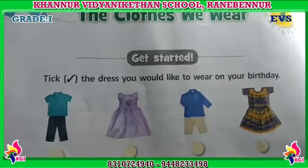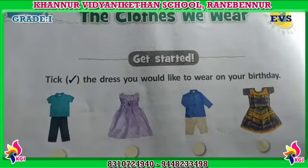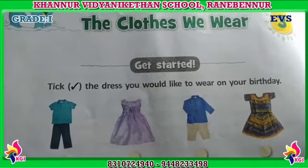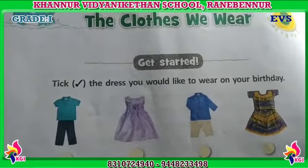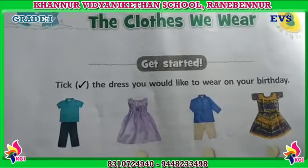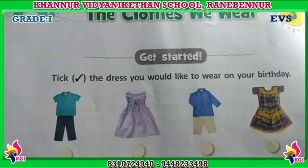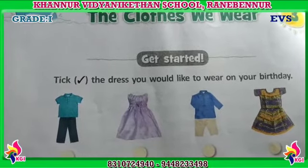Next question: when do we wear cotton clothes? We wear cotton clothes in summer. When do we wear woolen clothes? We wear woolen clothes in winter. Why do we wear woolen clothes in winter? Because woolen clothes keep us warm. Very good.